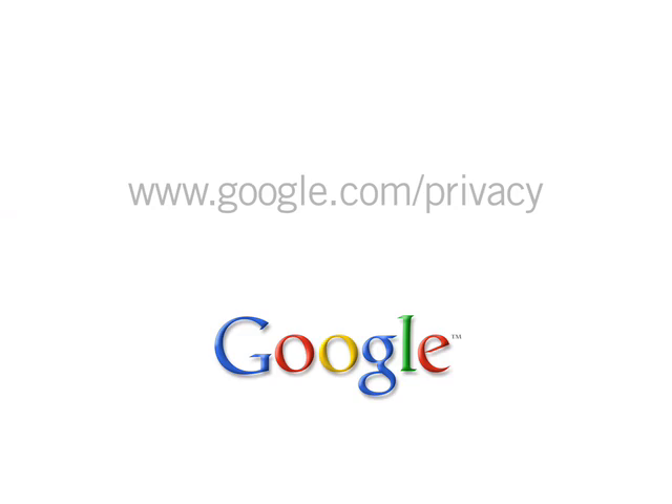I hope this gives you a better idea of how web browsers and Google Chrome work, and how to protect your privacy when you use them. To learn more, visit our privacy center at google.com/privacy.